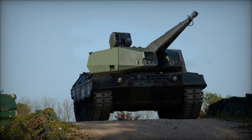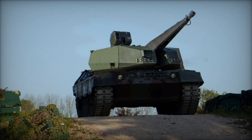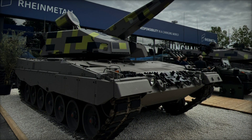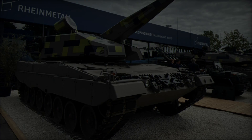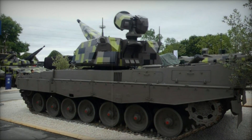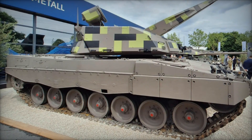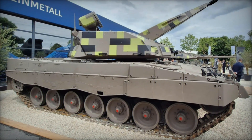The Leopard 2 chassis continues to prove its adaptability with various specialized vehicles, ranging from armored recovery and engineering vehicles to bridge layers. Vehicles like the Bergepanzer 3 Büffel, AEV-3 Kodiak, VZENT2, and Leguan bridge layer underscore the Leopard 2's capability to support diverse military operations, from combat support to logistical maneuvers. This shared platform enhances interoperability and logistical efficiency within NATO forces, further cementing its role as a cornerstone of modern armored warfare.